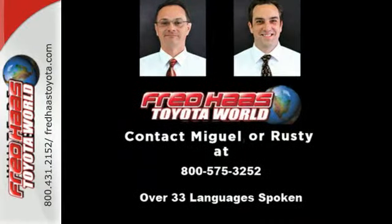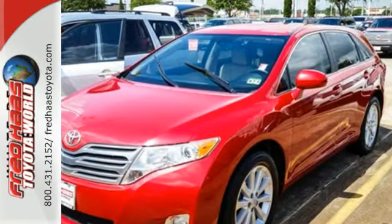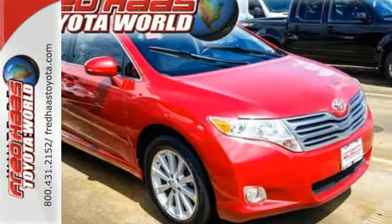This acclaimed Venza represents the pinnacle of technology, performance and safety. It's the definitive vehicle for your family's comfort and your peace of mind.